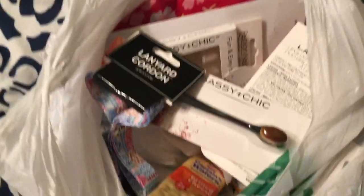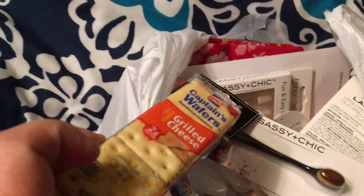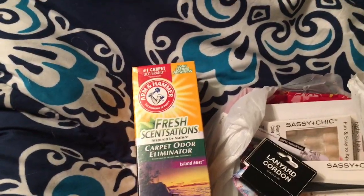It's mostly makeup, so here it goes. The thing I didn't get as far as makeup wise — okay, the crackers I didn't get there. I don't know how the crackers ended up in my car somehow. I got the Arm & Hammer Fresh Sensations carpet odor eliminator for a dollar.